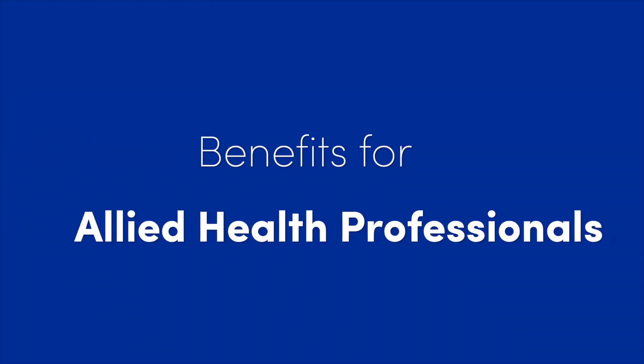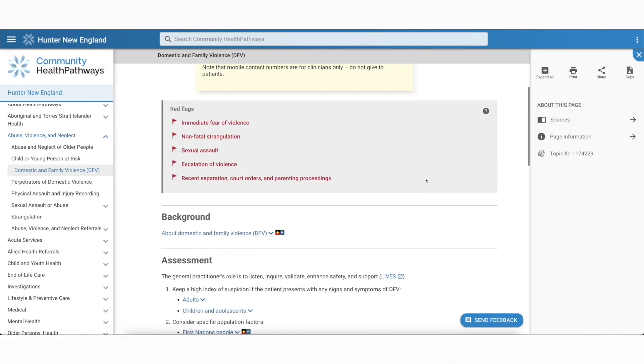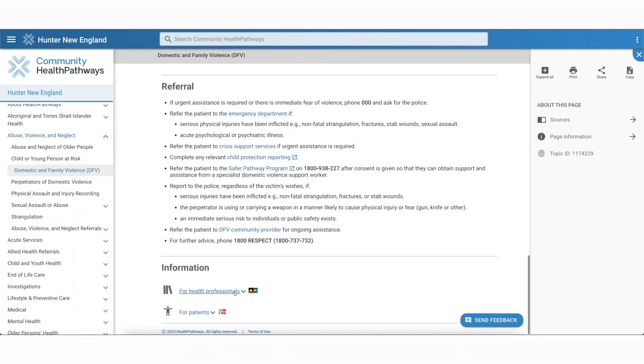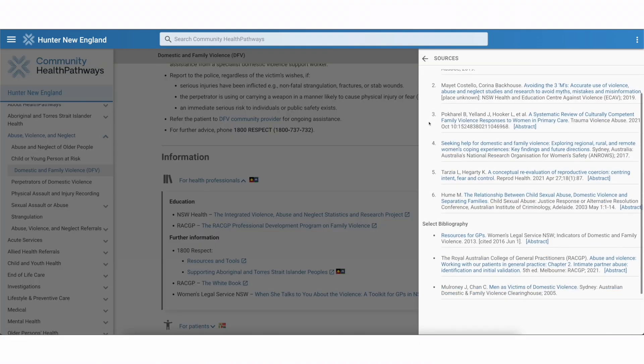Health Pathways helps to raise awareness of your service to other primary care clinicians and provides information on referral pathways. It also provides you with access to evidence-based, locally agreed and up-to-date clinical information. It is really helpful because it provides patient education resources, and if you are interested you could be part of a working group that writes or reviews pathways to ensure allied health has a voice in clinical pathways and that allied health professionals are appropriately represented in relevant pathways and clinical decision making.